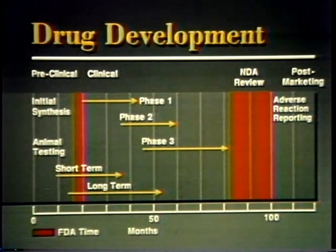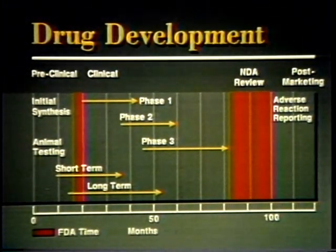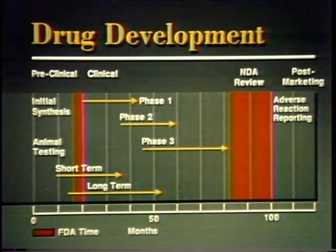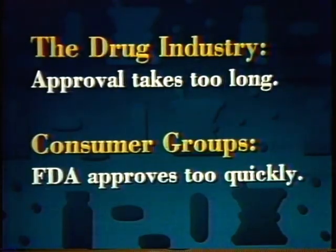It takes about 10 years and $125 million to get an important new drug on the market. Most of this time is spent by the manufacturer in testing. FDA spends about two years reviewing the test results. The drug industry thinks it takes too long, while consumer groups often complain that FDA approves drugs too quickly and without adequate testing. So FDA is caught in the middle — and that is as it should be.